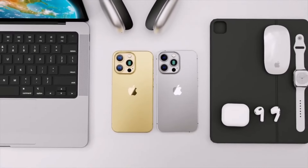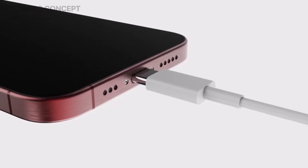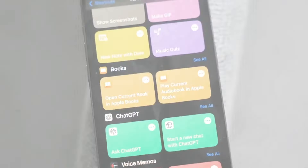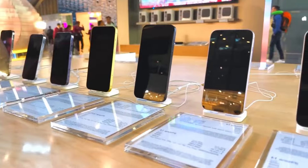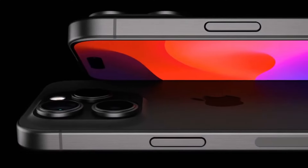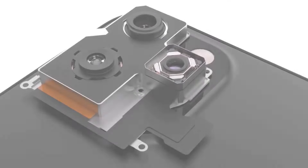In the ever-evolving smartphone saga, the iPhone 16 series is shaping up to be a compelling chapter. Whether you're an Apple loyalist or just on the lookout for your next tech upgrade, the upcoming iPhone lineup promises to bring something exciting to the table. Stay tuned for more updates and feel free to share your thoughts and expectations for Apple's next big release.